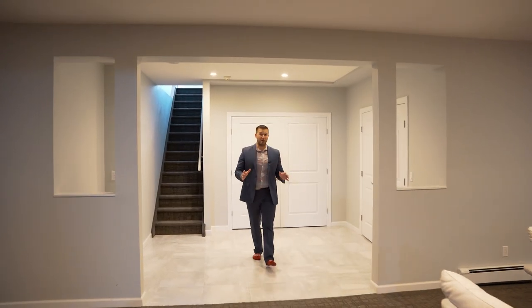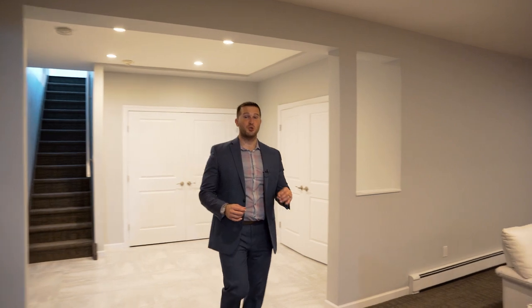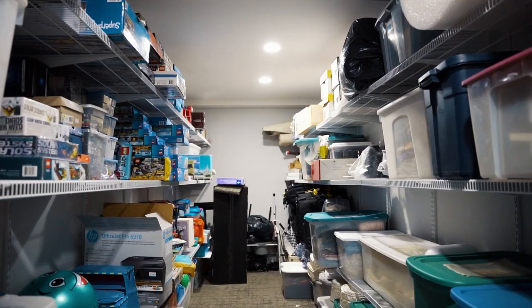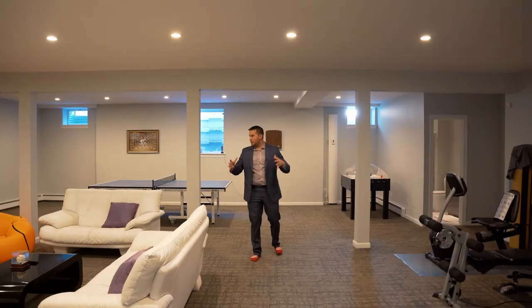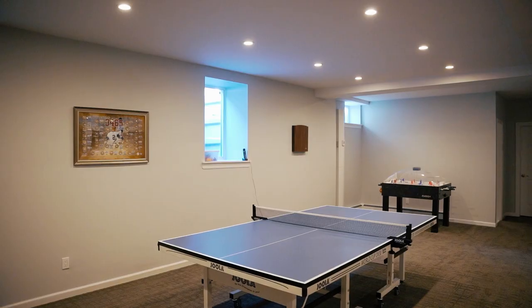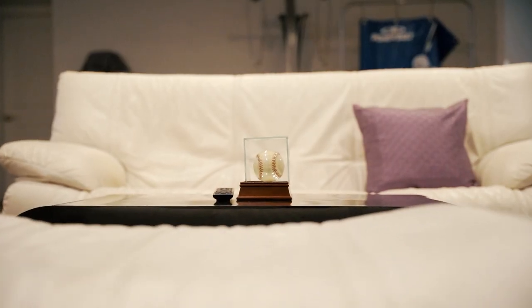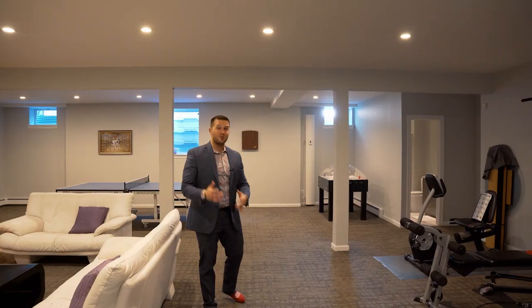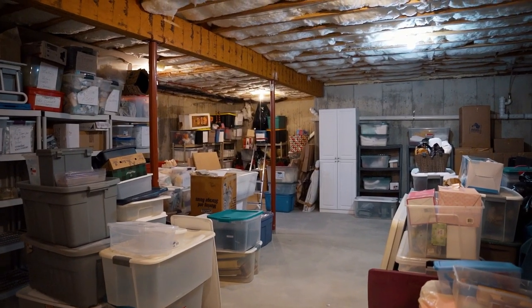The full basement has another 3,200 square feet of space — it's almost another house down here. You have a full bath, a room you could use as a bedroom, and a giant storage room. You can invite your friends, your family, entertain, hang out. There's so much you can do with all this space, plus another 1,000 square feet of unfinished storage space and utilities, so you're not going to run out of room.